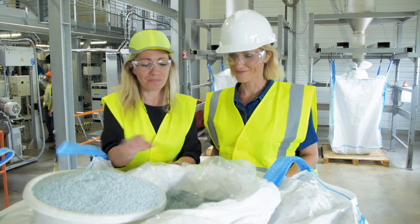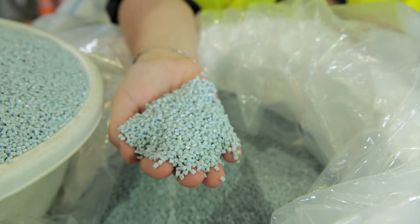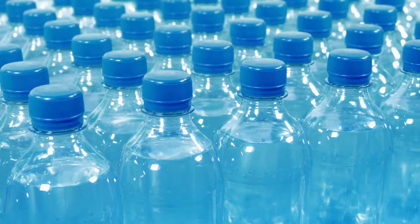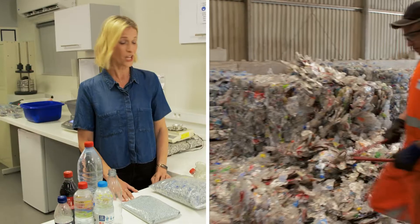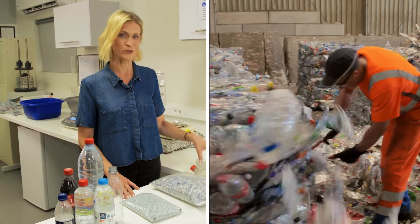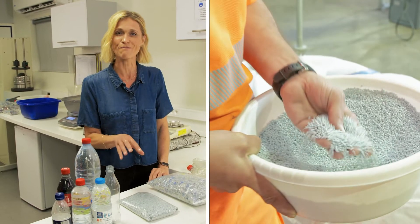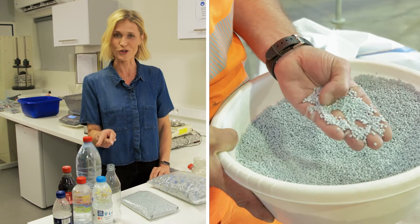So this is the final product — recycled PET pellets which are ready to be transported off to make new PET bottles. We started with used bottles which were transformed into PET flakes, which were then turned into these food-safe PET pellets to become new bottles. If we all make sure that our PET bottles and trays are collected for recycling, then this process can keep going on and on, closing the loop on the recycling process so fewer bottles end up in waste. PET plastic is made to be remade.